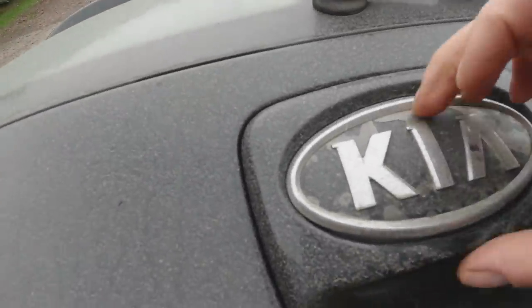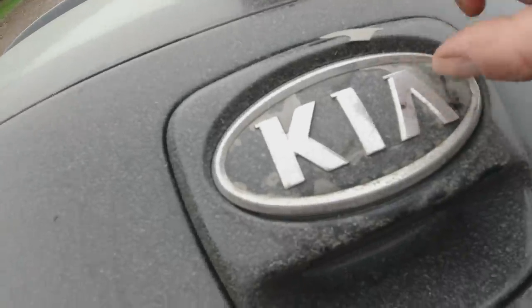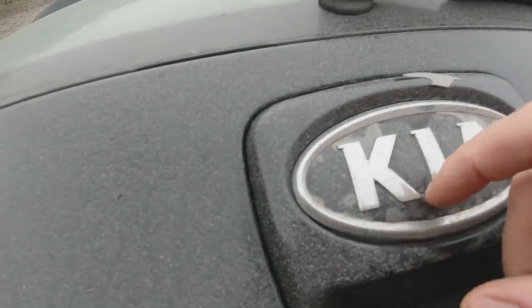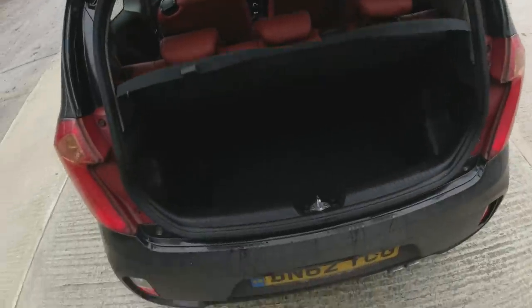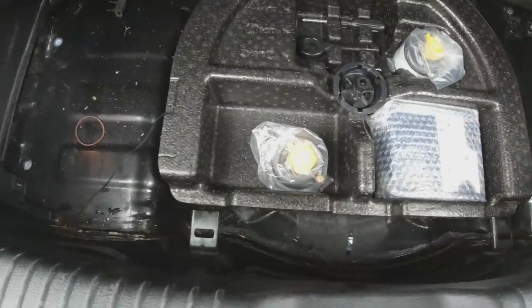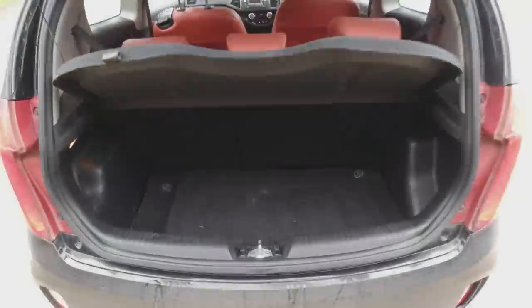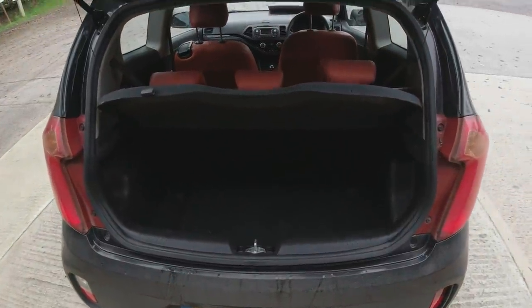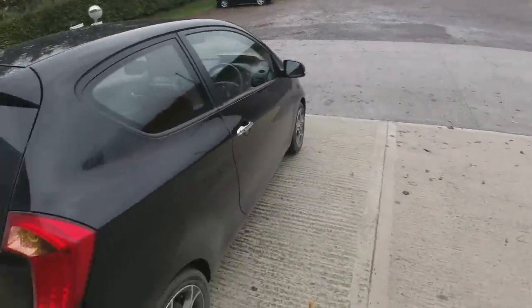The Kia badge is a bit flaky - the lacquer is coming off - but it looks like I can peel it all off completely and then polish the paint behind it or re-lacquer it. I know it's a minor thing but it'll do my nut in. The boot carpet could do with a bit of a clean, and there's one of those horrible inflation kits that needs hoovering out, but overall much better than the stuff I've been getting from BCA recently.